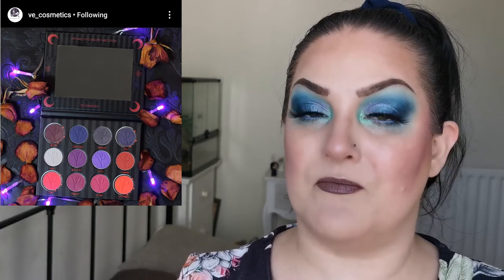VE Cosmetics is a UK indie brand, which is very handy for me, and she does offer Clearpay now — amazing for anyone waiting on payday so they don't miss launches. I have the Lovers palette in my collection, the Vixen in my box of shame ready to try, and the Green Witch — which I absolutely love.